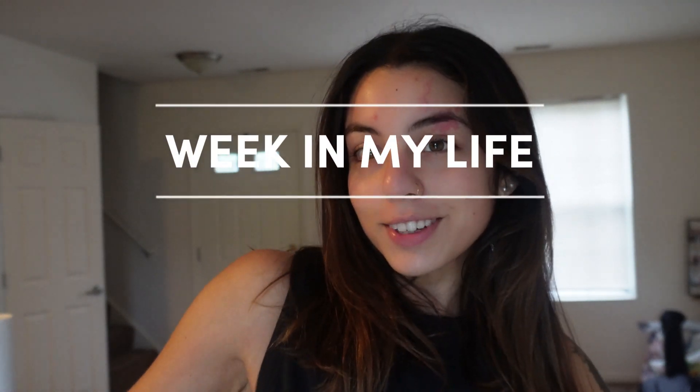Welcome back to my channel, it's Isabel. I'm going to take you guys along with me for a week in my life with work, gym, and all the extra stuff that's going on this week. So today's Monday morning, it's 7:30. I just made breakfast — I'm having three eggs, a Dave's Killer bagel with veggie cream cheese and fig preserve on it.